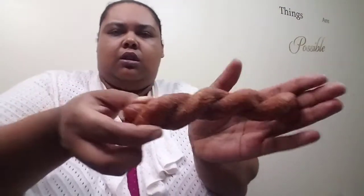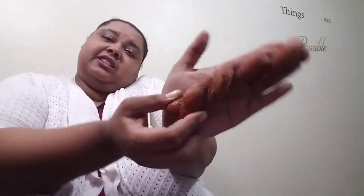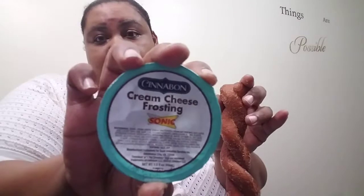Let me pull a different one out — this one's a little broke. There we go. So it's a good size, size of your hand — size of my hand. I got a good size hand. You can see the cinnamon sugar on top, and it comes with some icing. It's a Cinnabon cream cheese frosting.